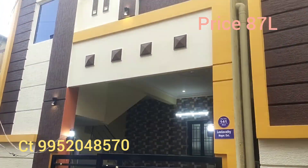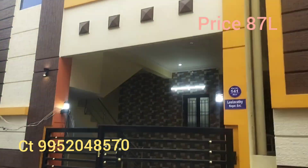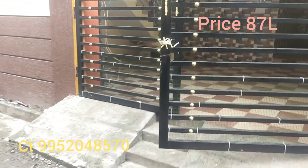Let's see the details of this property. This is South-West facing. The land area is 1200 sqft and the buildup area is also 1200 sqft.